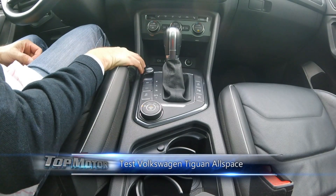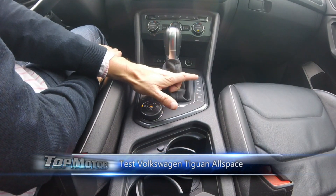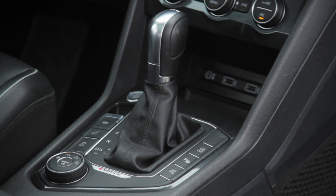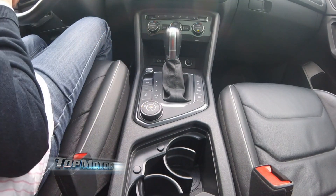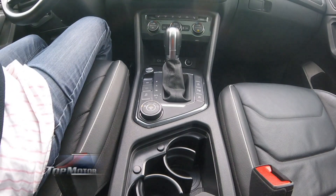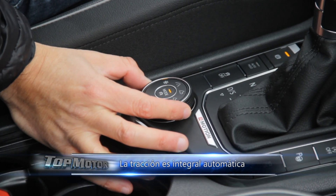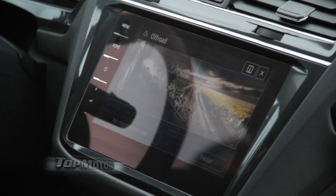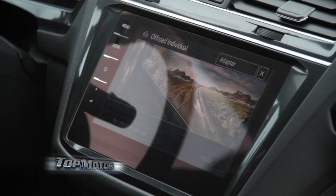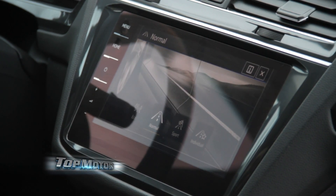On the central console we have the different driver assistance features: parking sensors, engine start-stop — which shuts the engine when it doesn't need to be running to save fuel, such as at a traffic light — ESP, and hill ascent and descent control. There is also a dial to switch between different driving modes: snow, normal, mud/off-road, gravel, mountain. We'll leave it on normal for our continued driving.